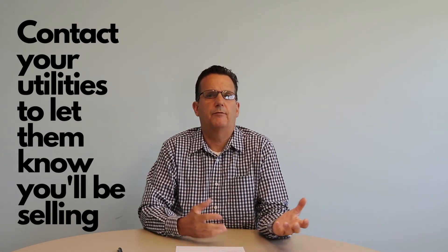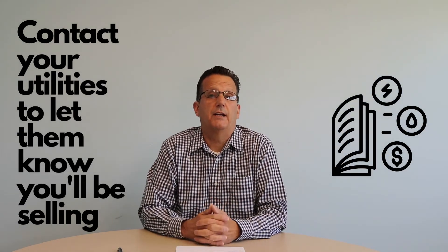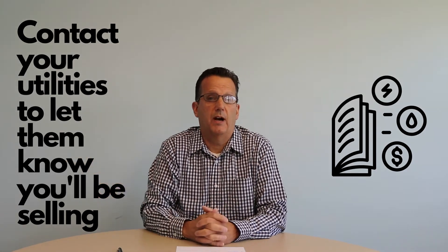Around the same time as those inspections, you're going to want to contact your utilities — get final payments due, final tax payoffs, things like that — and then transfer the utilities out of your name and into the new buyer's name.